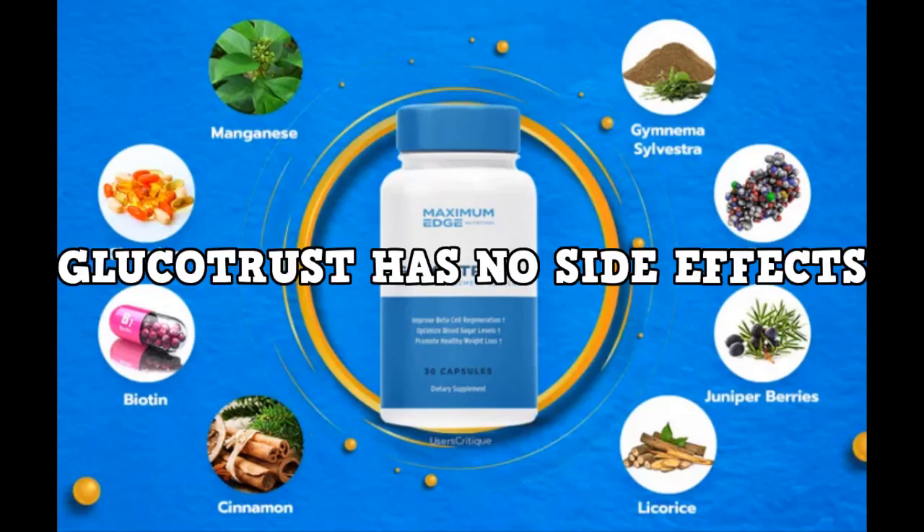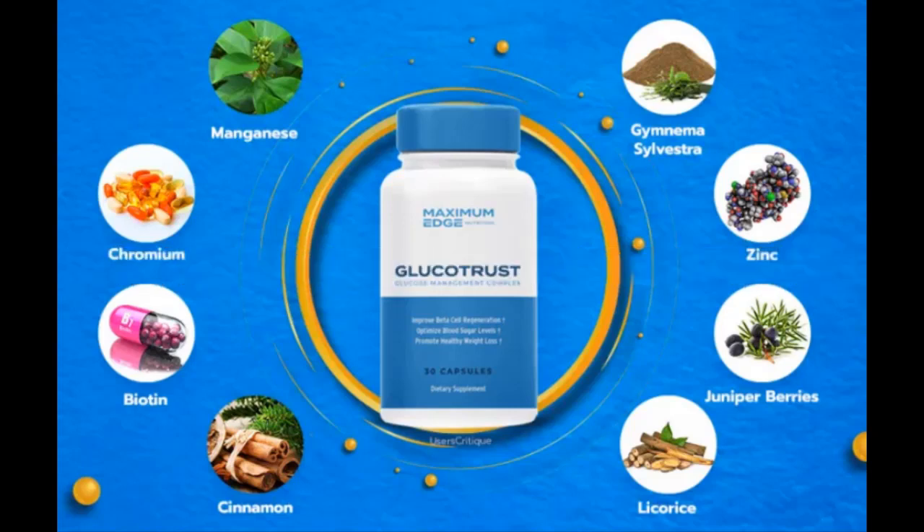It is also important for you to know that Glucotrust has no side effects since it is natural. Glucotrust contains Gymnema sylvestra, which comes from a leafy vine. It has been used for hundreds of years in India for medicinal purposes. This nutrient is known to help restore healthy blood sugar levels while reducing your cravings at the same time.